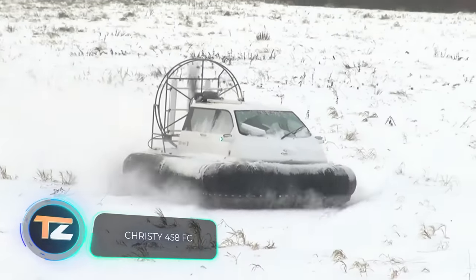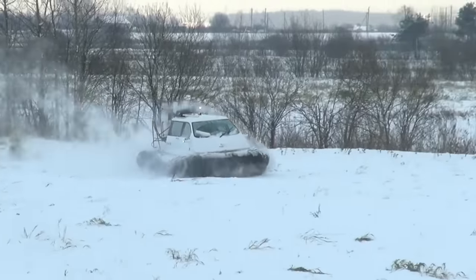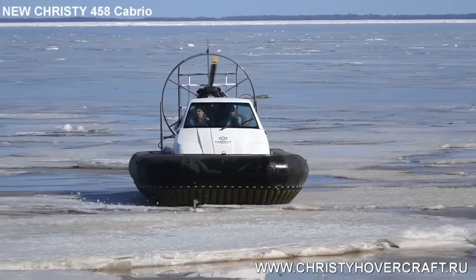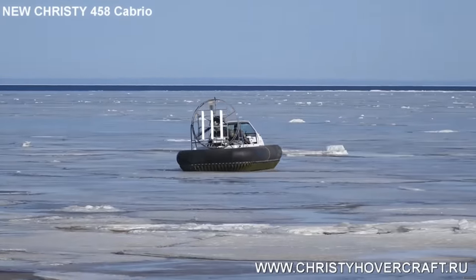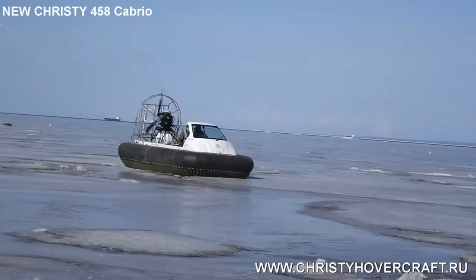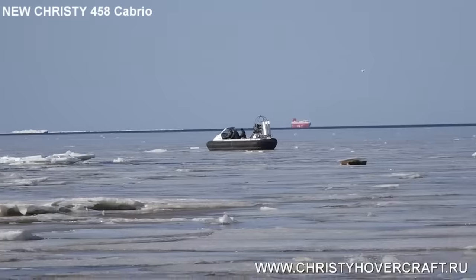Christy 458 FC. Today's first vehicle has an extremely interesting mode of operation. If you're a follower of our channel, you probably know what we're talking about. But if you don't know, allow us to explain everything in detail. The Christy 458 FC is a hovercraft developed by the Russian company Christy Hovercraft.